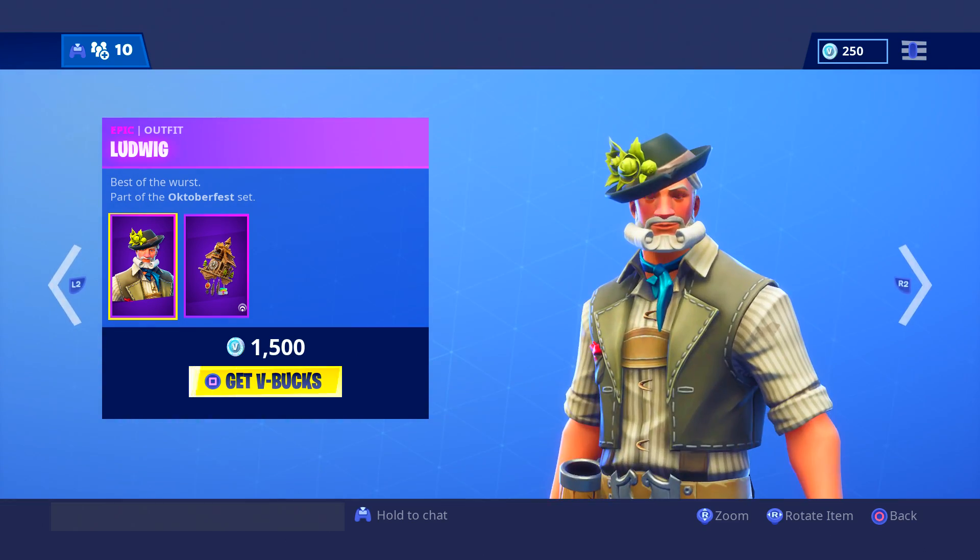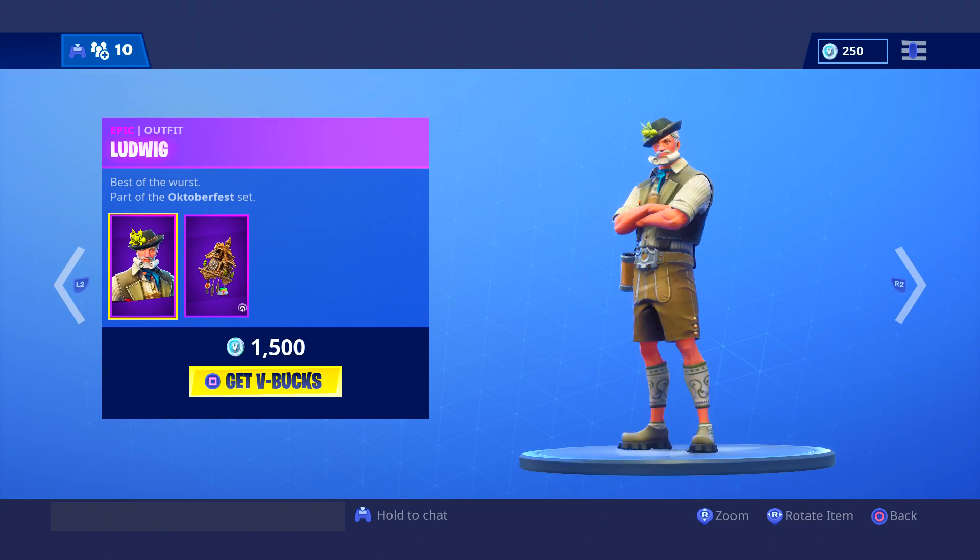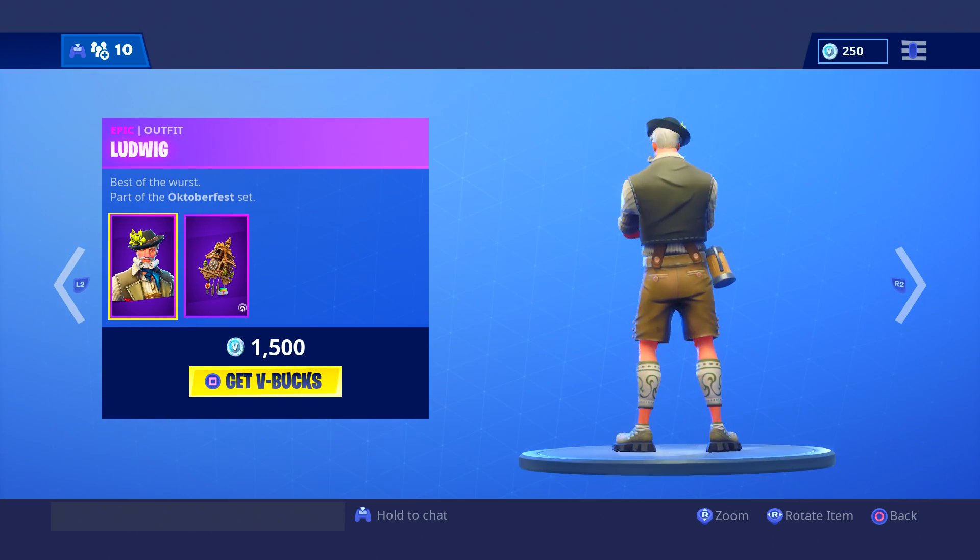We have Ludwig, Ludwig, Ludwig. I like the back bling — that's really, really cool. There's a lot going on there, that's pretty cool. The skin? Not a big fan. Whatever's on his legs — no, no thank you.